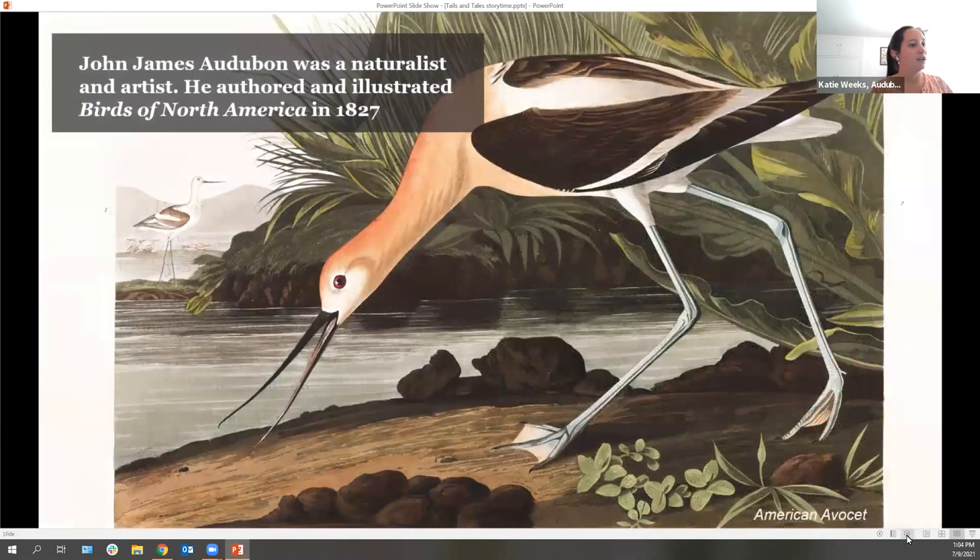The middle part of that name is Audubon — kind of the weirdest word in the whole name. John James Audubon was a naturalist and an artist, which means he studied nature and was a really great painter. You can see this picture he painted of a beautiful bird on the screen. What does this bird look like? We might notice it looks like it's moving, it has beautiful colors, it might look like a crane with a long neck, long beak, and long legs, standing on the shore next to some water.